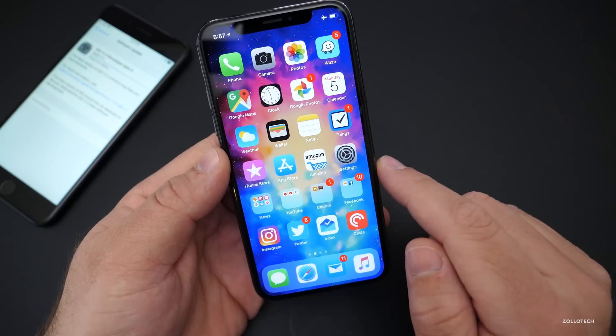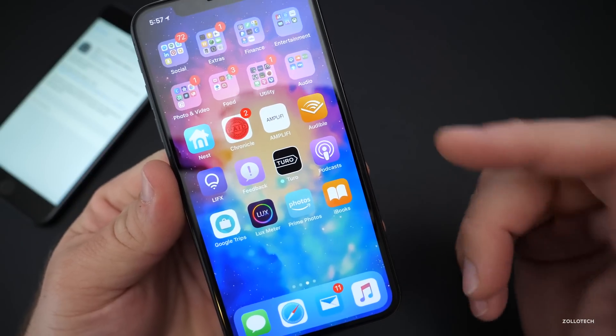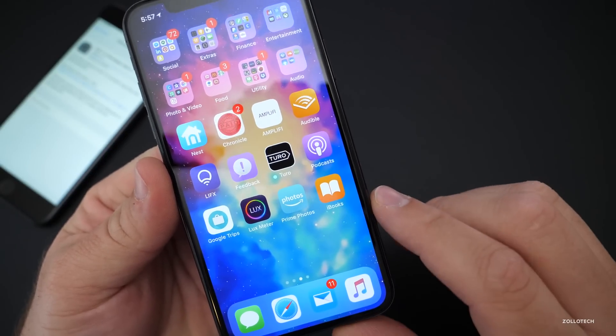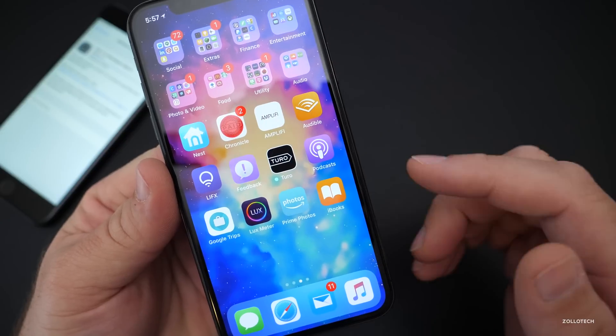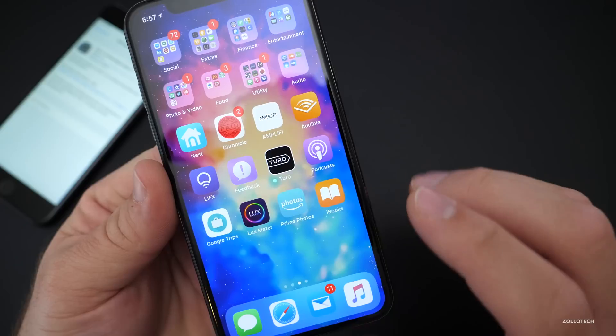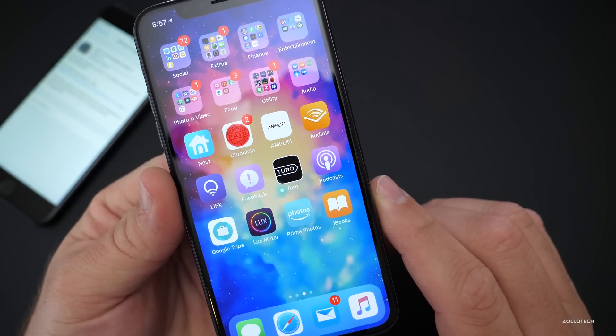One thing that did change in this build is Books is now iBooks. If you previously saw it, it just said Books. I thought maybe they'd change the name to things like Video and Books instead of iMovie, but the name iBooks is back. Whether or not that will stay, it's hard to know at this point.